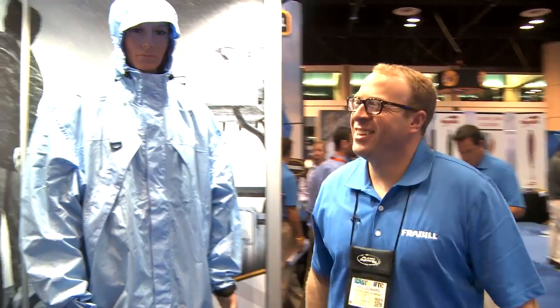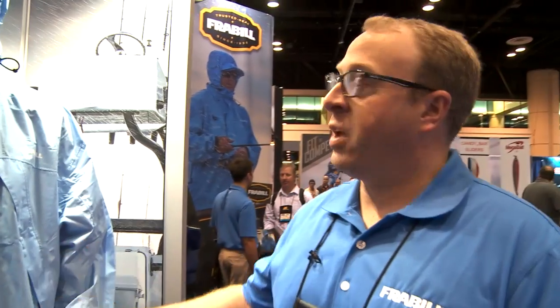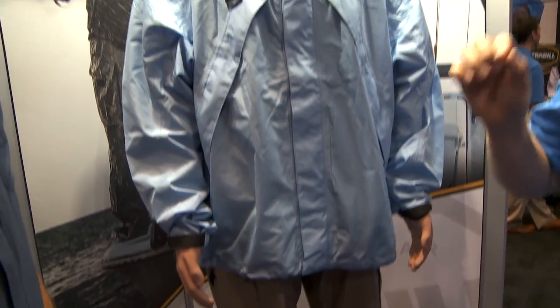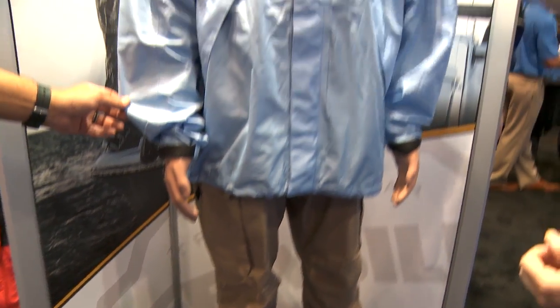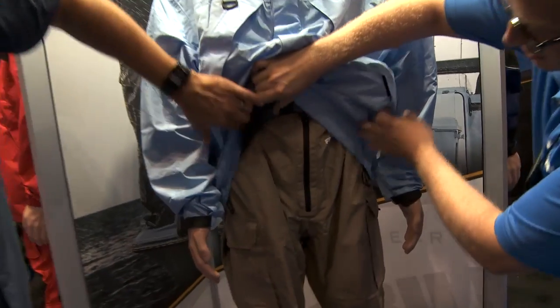Day one of ICAST — you guys always have a huge booth and always new products to show off. What's the big thing for this coming season? Well, for rain gear we've got the new F1 storm gear from Frabill, and what makes this suit really unique is that it was designed specifically for that southern fisherman — humid conditions, warm conditions. We've got a really lightweight ripstop fabric, and a new hybrid pant.